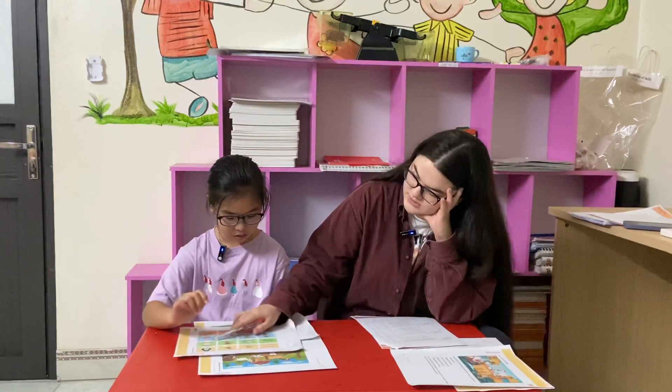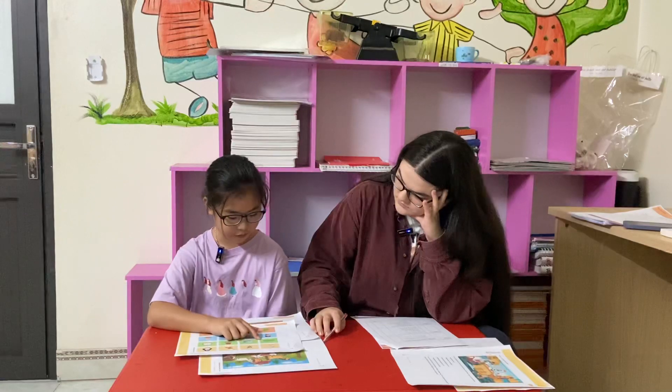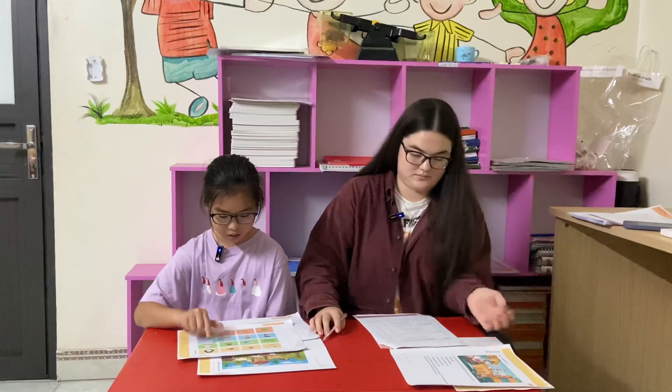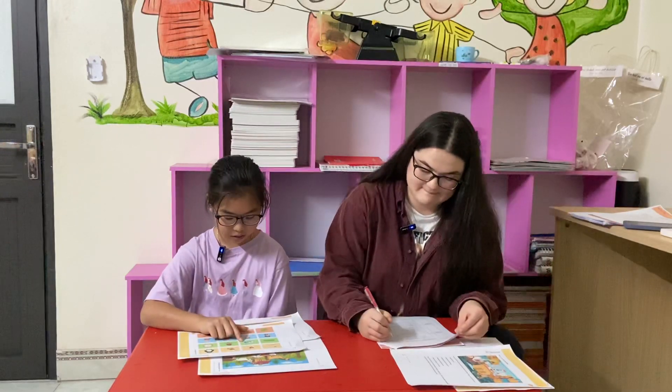Number two. What is different? The sofa is different. Why? Because the cloth, the lamp, and the...